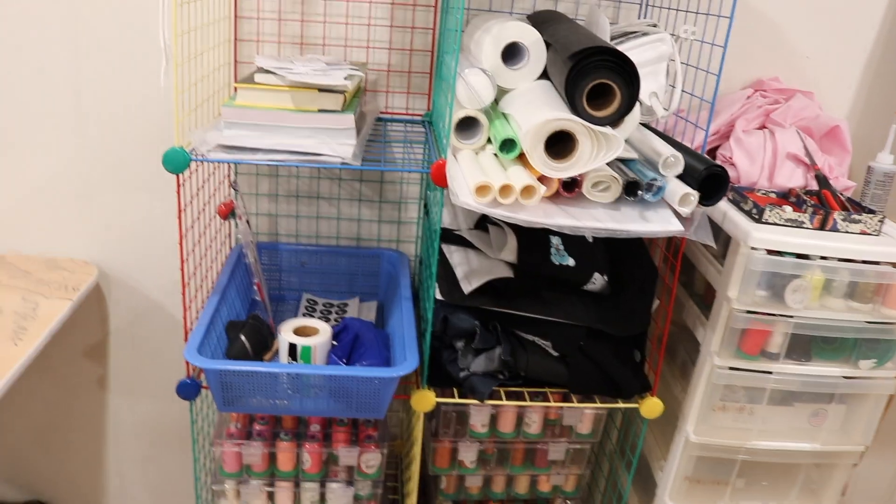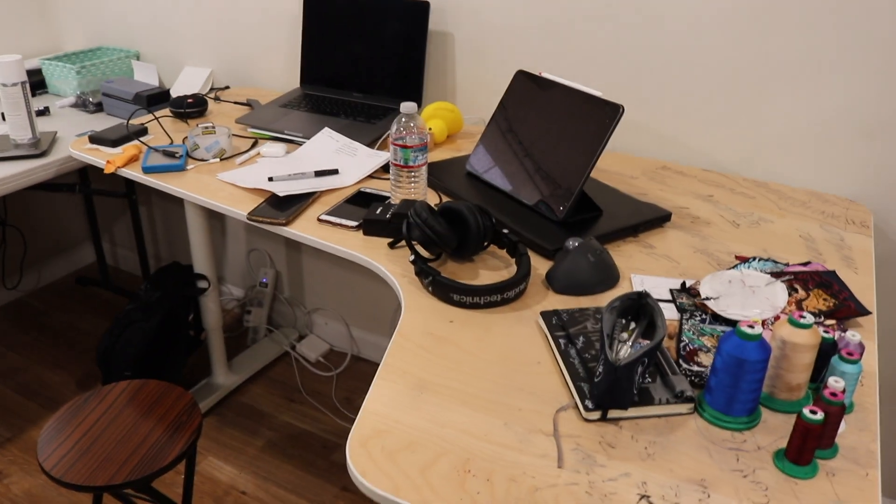Right here we have threads and accessories, bobbins and stuff for the embroidery machine. Over here I have stabilizers and threads. I also use these fabrics to test the embroidery before I embroider on the final product. There's more fabric right there.